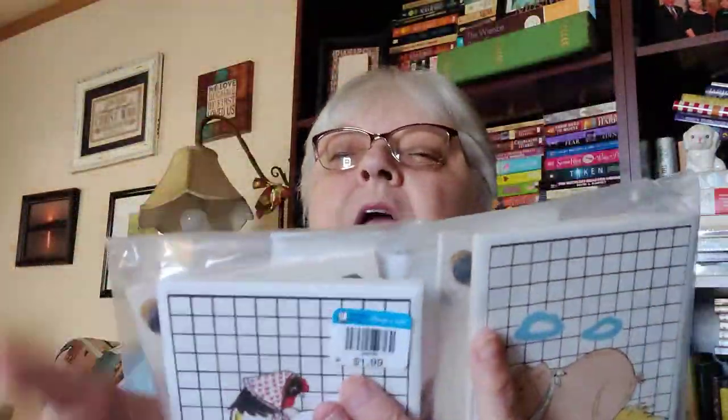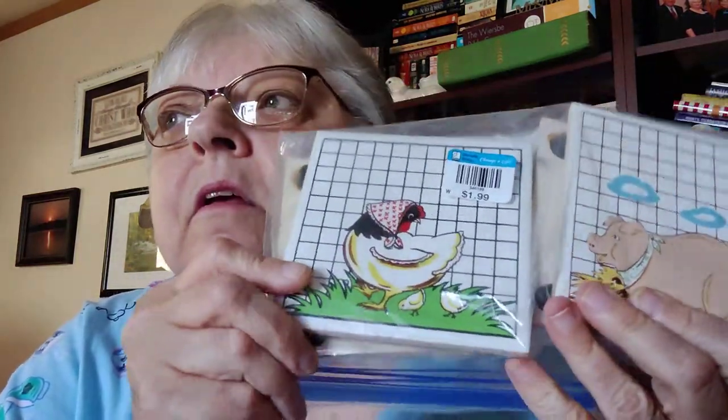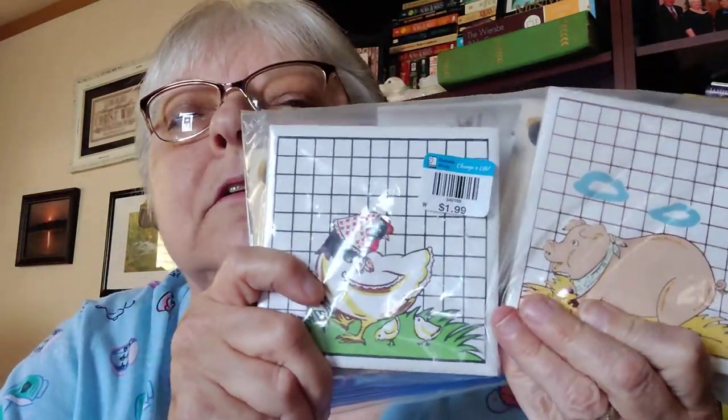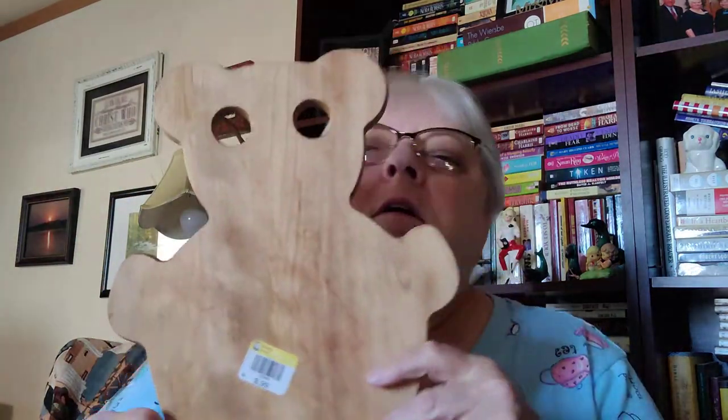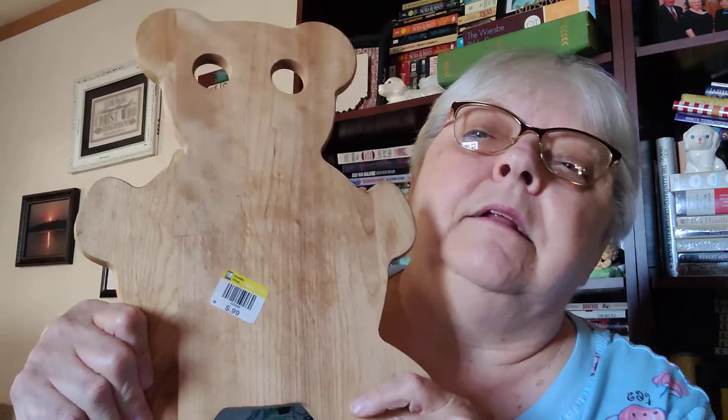I thought I paid half of what I actually paid for these because they left the yard sale price on them, but these are really cool older coasters — they're all farm animals. I thought if you had a farm kitchen, that would be really neat to have. I also got this cutting board — I'm guessing someone made it — it's a teddy bear shape. These are nice cutting boards and they work really well.